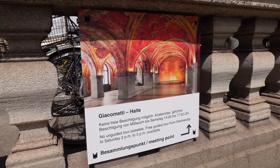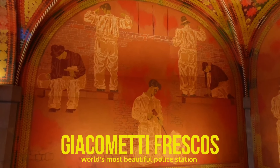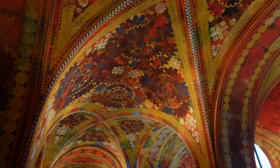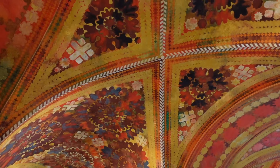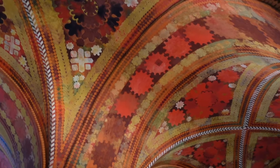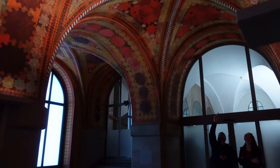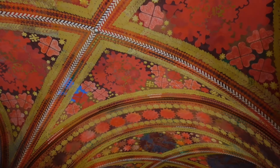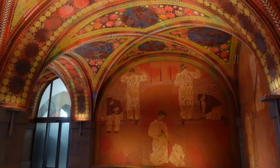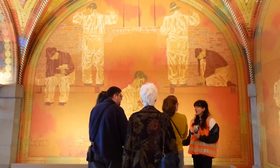The Giacometti Frescos hall is considered the most beautiful police station entrance hall worldwide. In 1922, the city of Zurich launched a competition to paint the entrance hall, and Augusto Giacometti won the competition with ease. Today, the art-in-architecture work, extensively restored in 2019, is considered to be of national importance. It can only be accessed by a public tour from 2pm to 5pm, Wednesdays to Saturdays, with free entry.